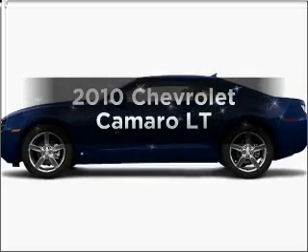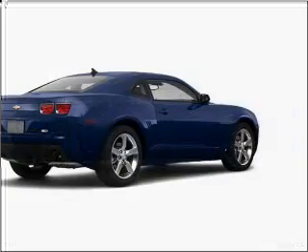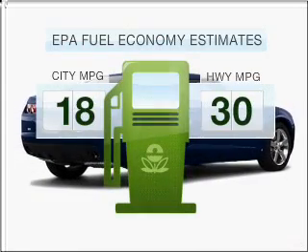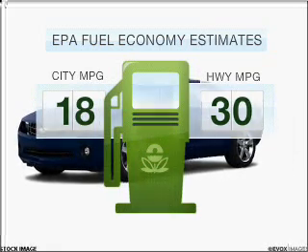Get noticed in this 2010 Chevrolet Camaro. If you're looking for an automobile with great attributes, look no further. Optimize your fuel economy while saving money in the long term with the great miles per gallon offered in this vehicle.